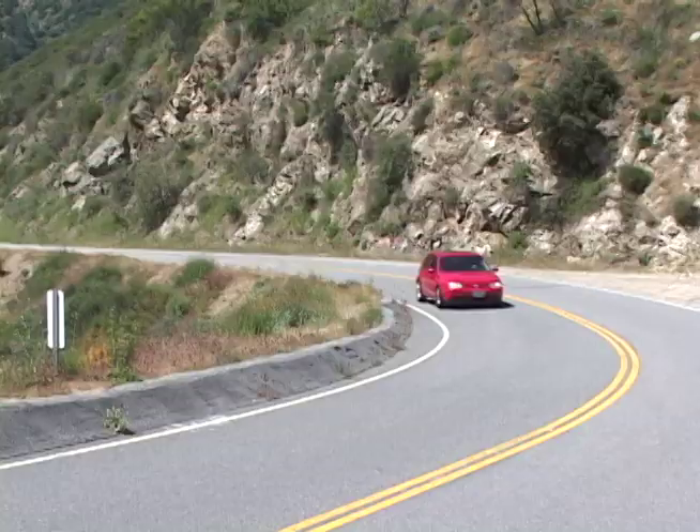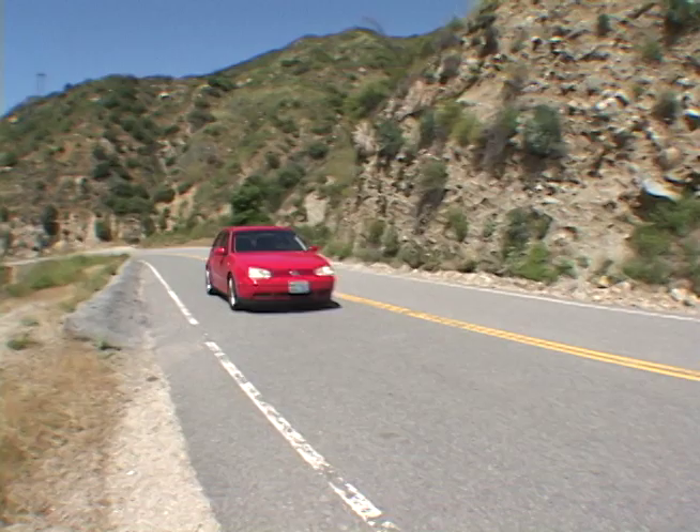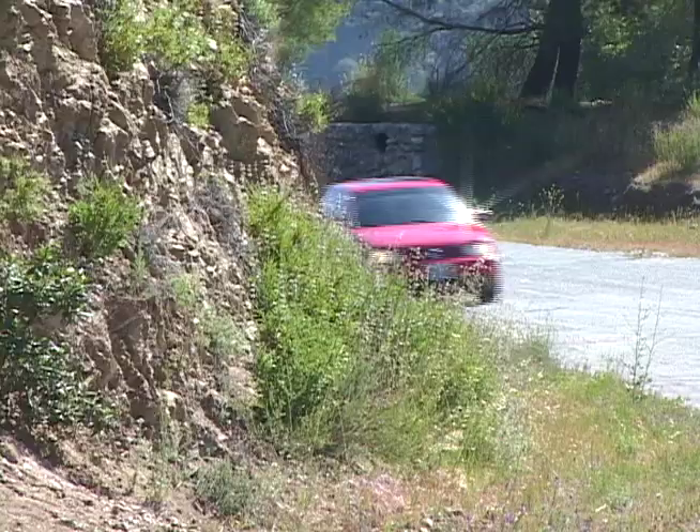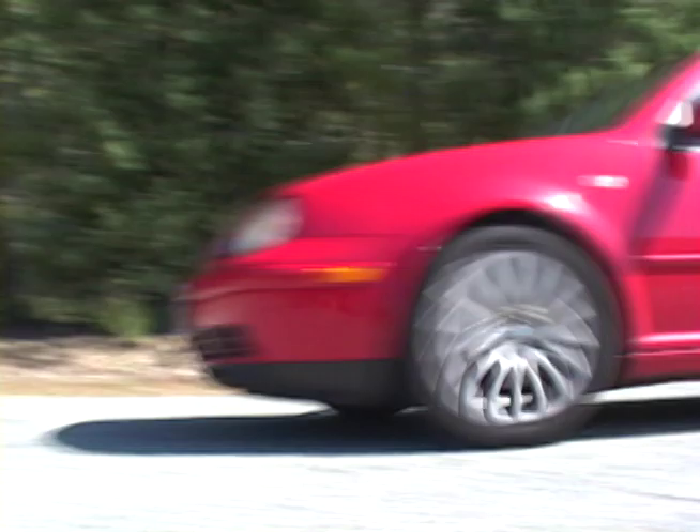These are actually a really well-priced tire. You'd think if it's competing with something like a PS2 that even in 17-inch it would be around a $200 tire, which is where the PS2 is, but normal price on these is about $160–$165. We actually got them through Tire Rack for $140 a tire. If you're looking for a performance tire for your daily driver and noise and ride comfort are important to you, you're going to have a tough time beating this tire.